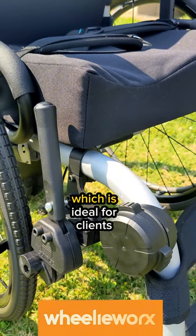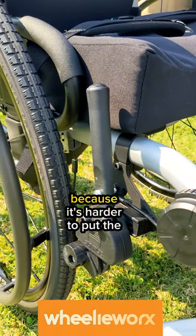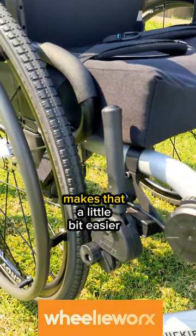We also have the extended mount push-to-lock brake, which is ideal for clients with upper limb weakness, but also for people using solid tires, because it's harder to apply the brakes with a solid tire. The extended mount just makes that a little bit easier.